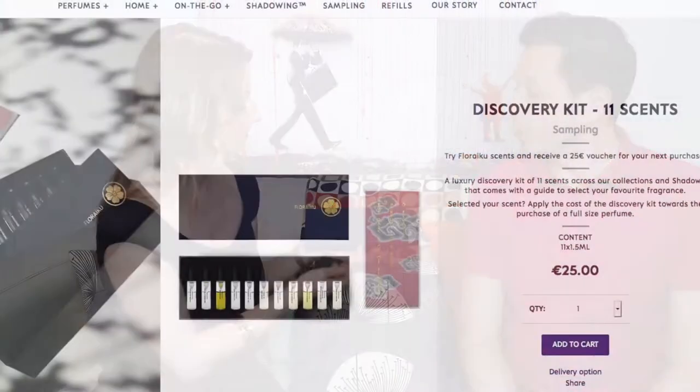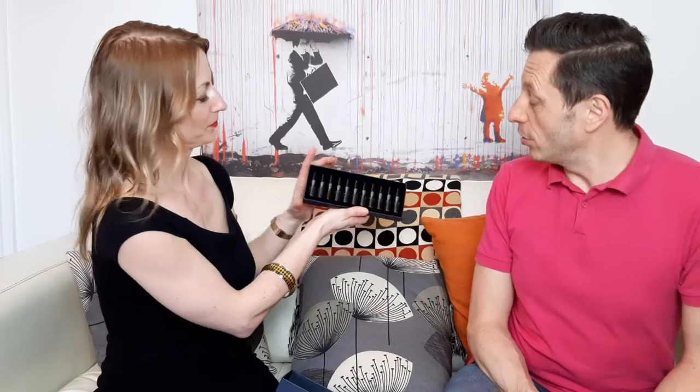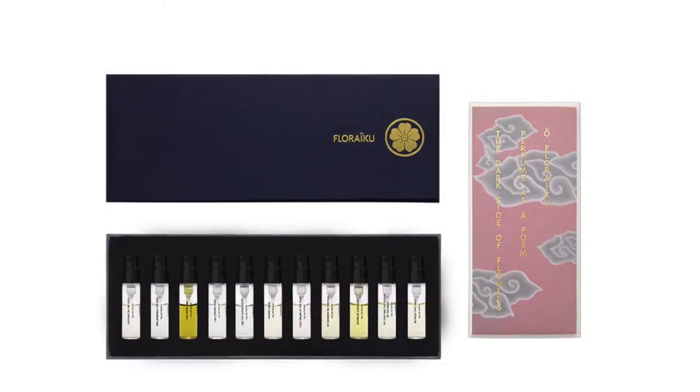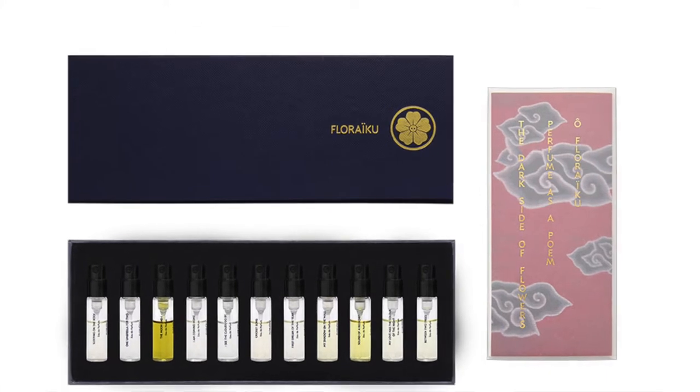We did a bit of shopping online and bought the Discovery Set, which has got 11 of Fleurcu's most popular fragrances. We're going to be reviewing them all today for you quite quickly, so we're not dragging you here for hours and hours.